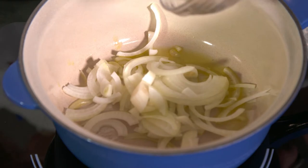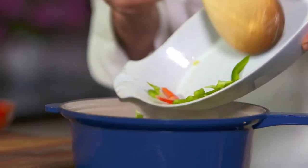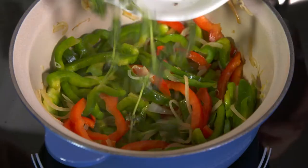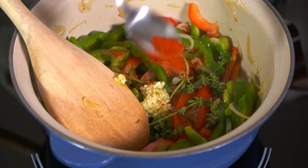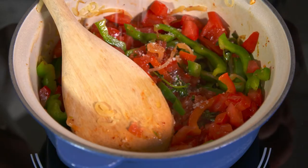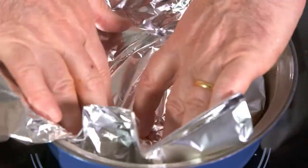First, I stir some sliced onions in a little hot oil for a few minutes before adding some green and red capsicum strips. After a few minutes, I add thyme and a bay leaf, some chopped garlic, a little Espellet chili and some diced tomatoes. Next, I season with salt, stir well, cover with foil and cook on low heat for 20 minutes.